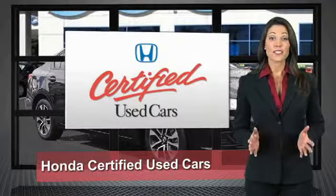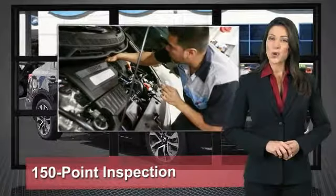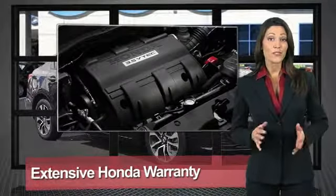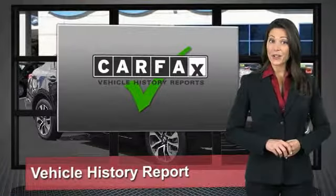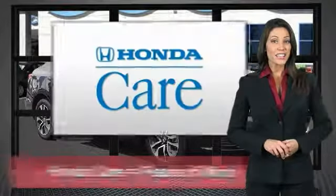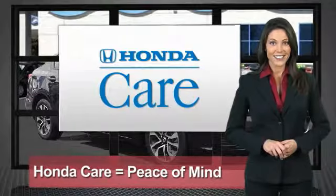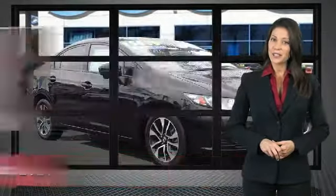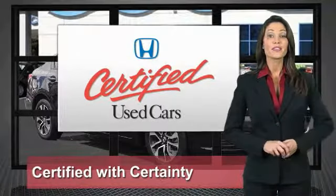Every Honda is a product of innovative engineering and quality manufacturing. Your dealer performs an exhaustive 150-point mechanical and appearance inspection to ensure that each vehicle meets Honda's standards. Only well-maintained Honda models are eligible. Honda certified used cars — so reliable, they're certifiable.